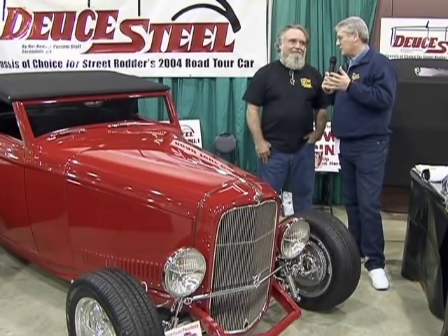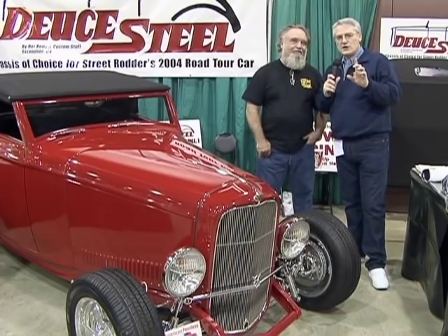Hot Rods and Custom Stuff. We are going to take a look at his facility. Randy, you have invited us out there? Yeah, we'll be glad to show you the shop. Or did you just really respond to about 10 emails where I harassed you to get into your shop? A little of both. Through the magic of television, we are going to go to Randy's shop.